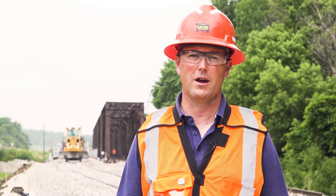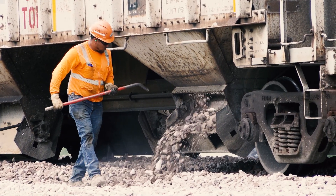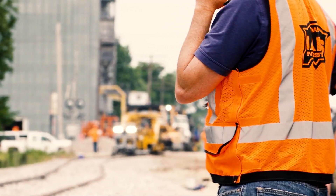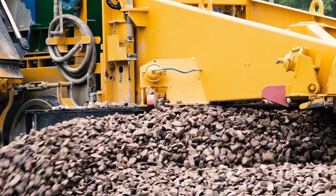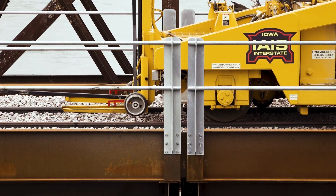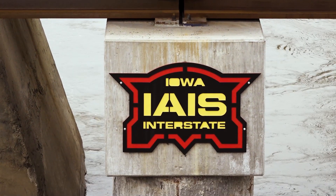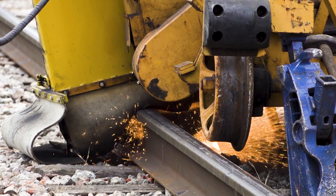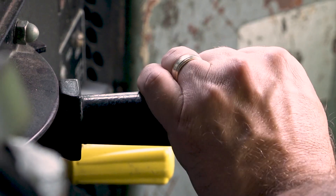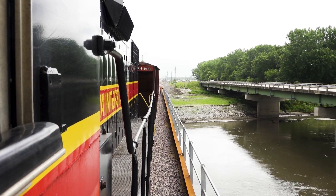As part of the project, we applied for a CRISI grant with the FRA. We applied for that grant in 2018 and were awarded the grant in 2019, and the FRA was great to work with. A lot of times with grant projects, they take years to complete. They were diligent in getting the project fast-tracked through, and there was really no red tape on this project at all. We were awarded the grant last year, began construction last fall, and here we are in June of 2020, and we just ran our first work train over the bridge earlier this morning.